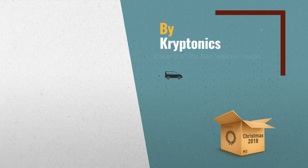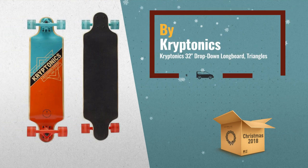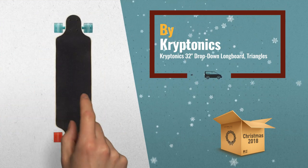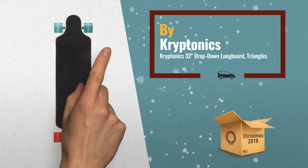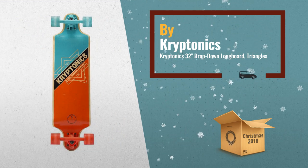Number 1: the Kryptonics 32-inch drop-down longboard is a great mid-level board, perfect for cruising on the sidewalk or the boardwalk. Ride low and smooth on poured polyurethane wheels and new slant light ultralight composite slant trucks. 80 ABS full grip tape covers the top for improved traction, by Kryptonics.